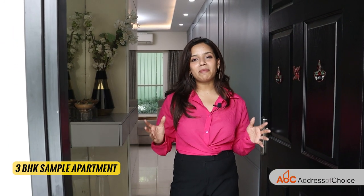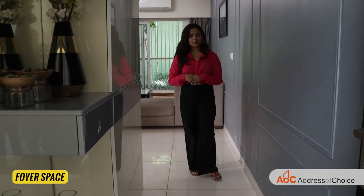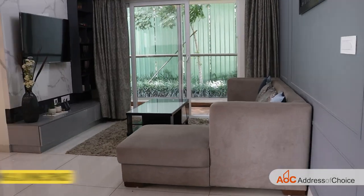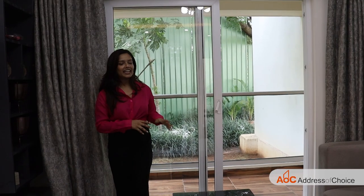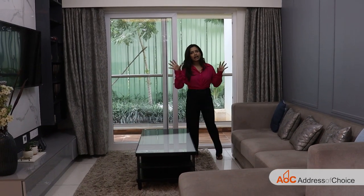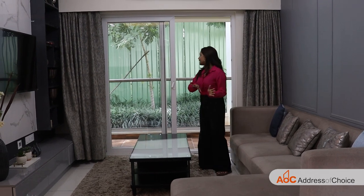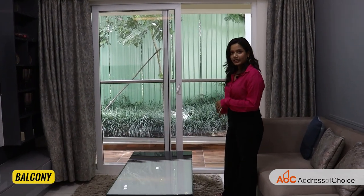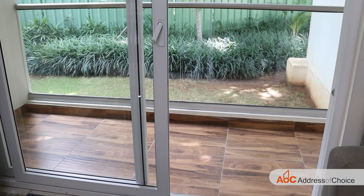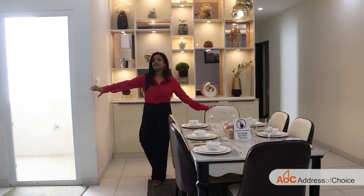Here's our 3BHK sample apartment — let's move inside and have a look. Right at the entrance we have our foyer space. Moving ahead, this is how the living and dining space looks. The living area has an L-shaped sofa and a full TV cabinet in front of it, with enough space for decorative items. Right after that we get the balcony, from where you will get the serene views of the lake. Here's how the dining area looks — it's very gorgeous.